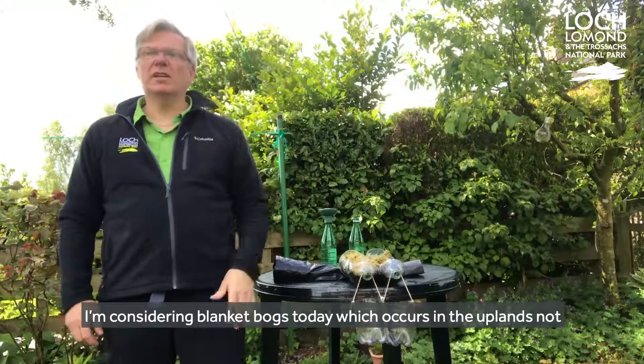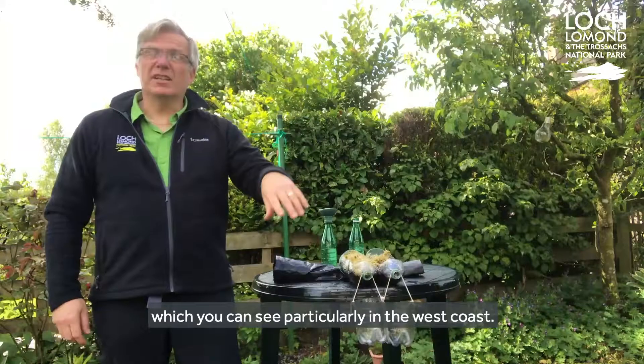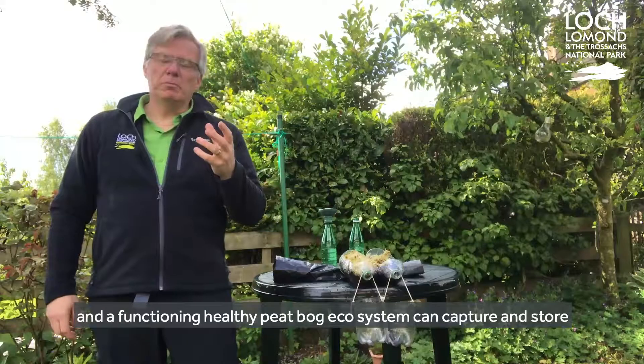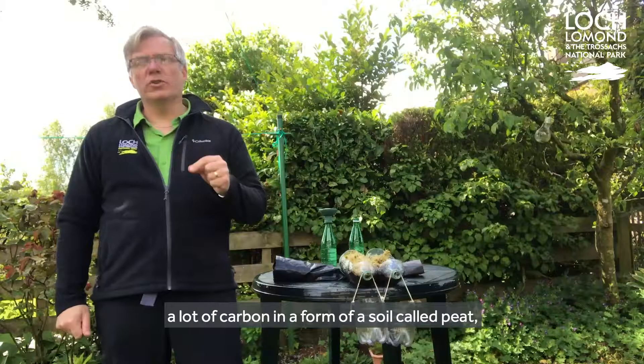I'm considering blanket bog today, which occurs in the uplands not just of the National Park but much of Scotland — you can see it particularly on the west coast. A functioning, healthy peat bog ecosystem can capture and store a lot of carbon in the form of a soil called peat.